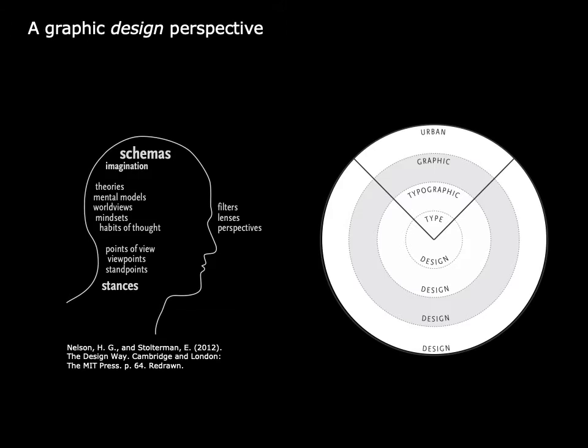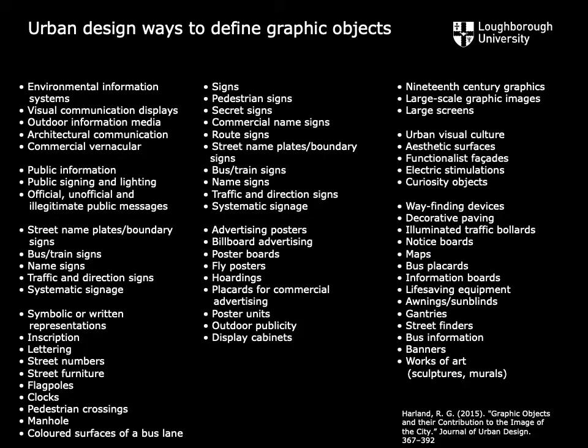What I essentially did was bring a graphic design perspective to urban design theory and practice, starting with my professional understanding of typeface design, typographic design, and graphic design within the larger scale of urban design. Building on the earlier work of well-known graphic designers such as Herbert Spencer, I started to use graphic design as a theoretical framework, or lens, drawing from Nelson and Stoltermann's work on systemics in their book The Design Way. This directly aligned with the way Rick Poynor has referred to Spencer as casting a graphic eye on his subject, or what Guy Julier has more recently referred to as the graphic treatment of the city.